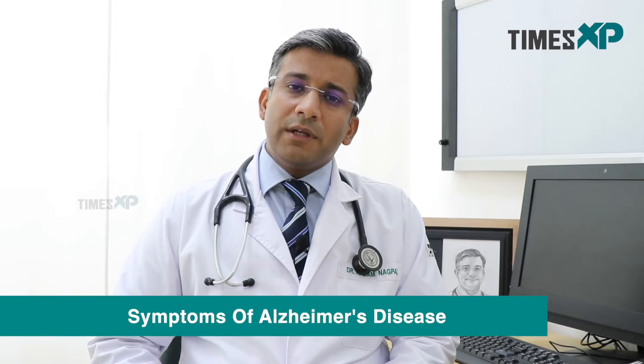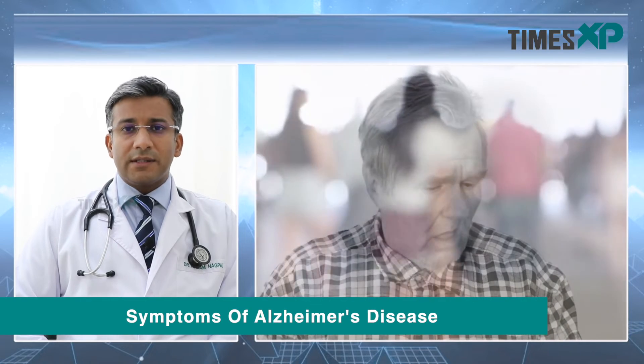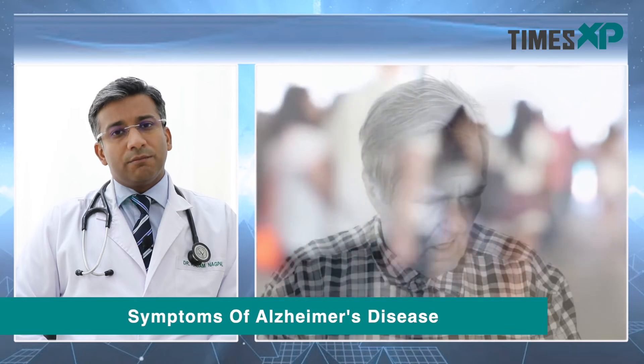Such patients often present with short-term memory impairment. Short-term memory impairment is the first symptom where a patient of Alzheimer's might come to a neurology OPD, and subsequently we find that other symptoms also develop, such as difficulty in navigation and some kind of visual-spatial disorientation.